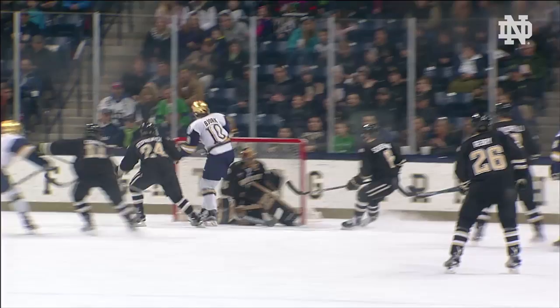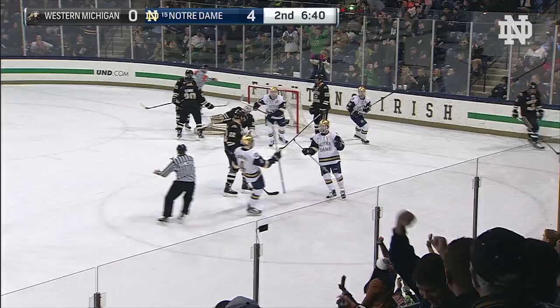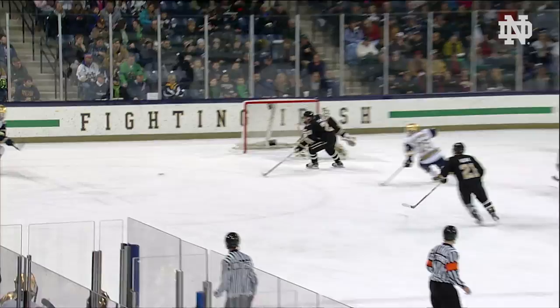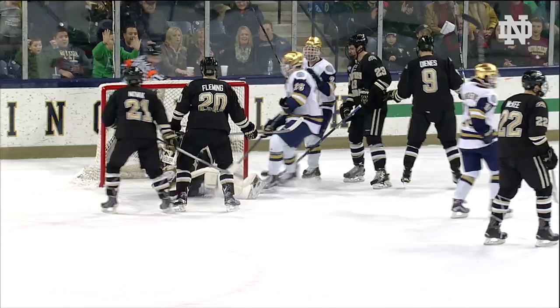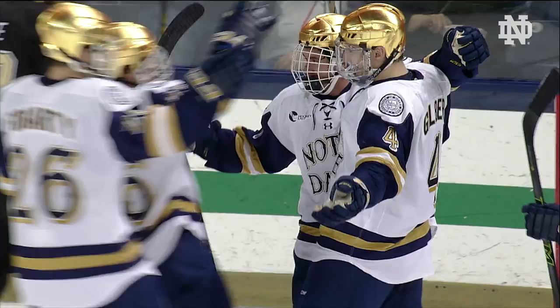Gilbert center of the zone, he'll take a shot, save made — tic-tac-toe passing, Malmquist shot blocked, rebound scores! 5-0 in favor. Dennis Gilbert gets the puck to the net, that's handled by Olsen, then Malmquist had an open net, wasn't able to put it in, he shot it back right into Colin Wilson. Thankfully Andrew Ogilvie was able to corral the rebound and put it over Colin Olsen.